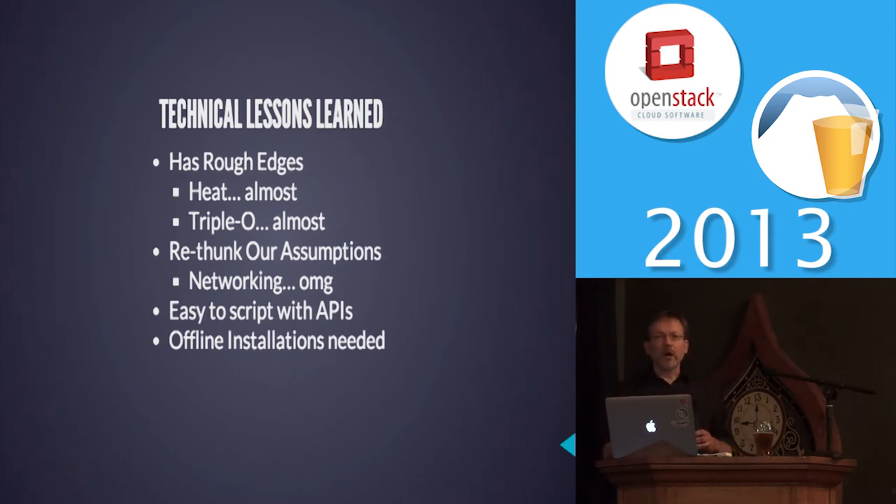The scripts were easy to build up with the APIs. Also, all of our data centers do not have internet access, so standing up something like DevStack just to see if it works doesn't work — it can't go out to the internet to download calls, yum, or whatever. So we've had to figure out ways to do offline installation.